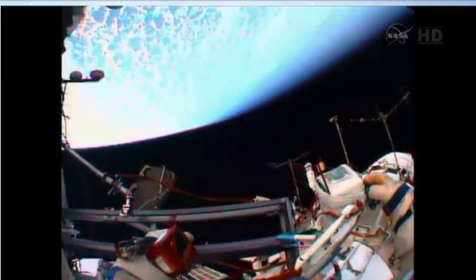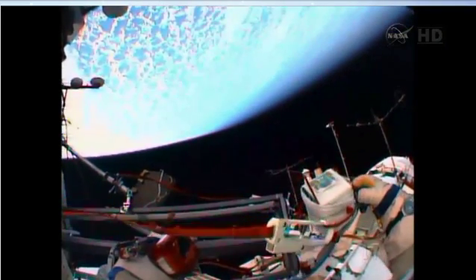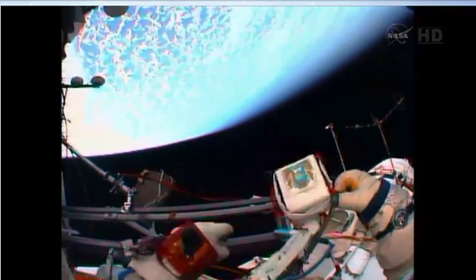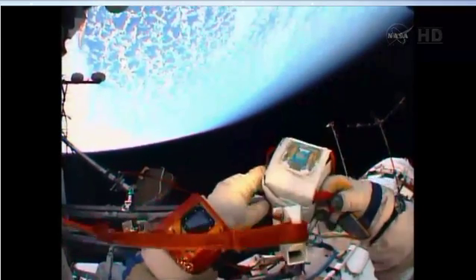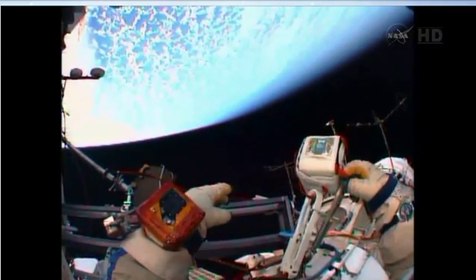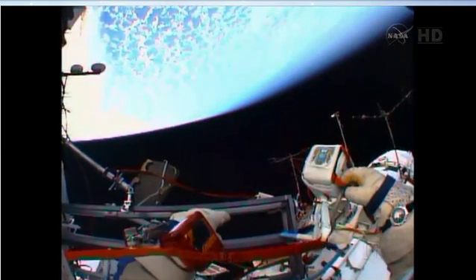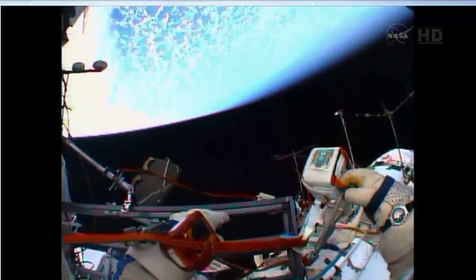The view from Oleg Artemiev's helmet camera — a spectacular view over the South Pacific at an altitude of 260 miles, holding the Peruvian nanosatellite, the small science satellite that was launched on the ISS Progress 54 cargo ship from the Baikonur Cosmodrome in Kazakhstan back on February 5th.